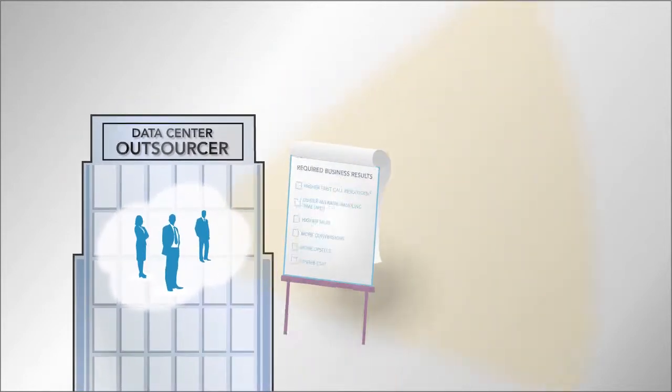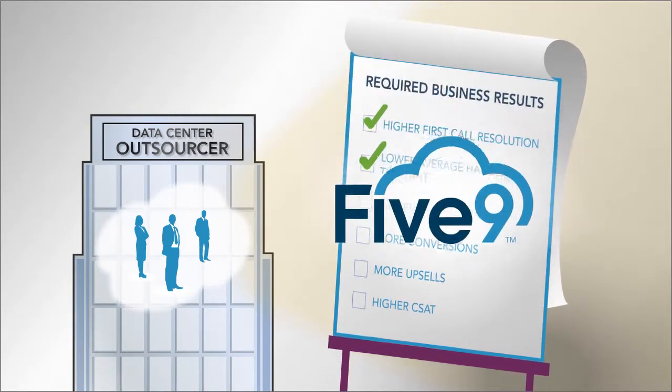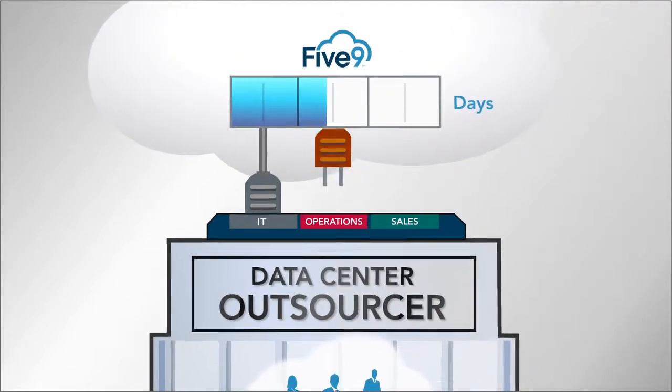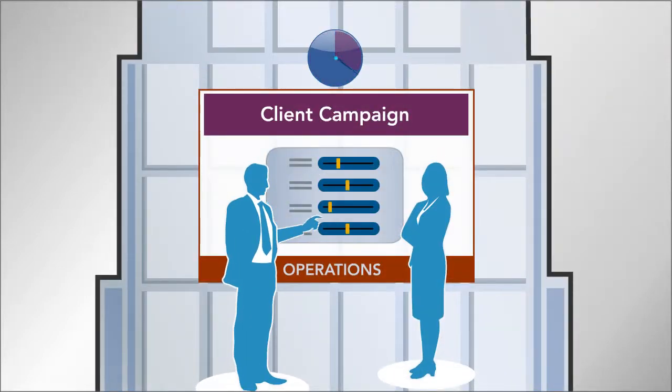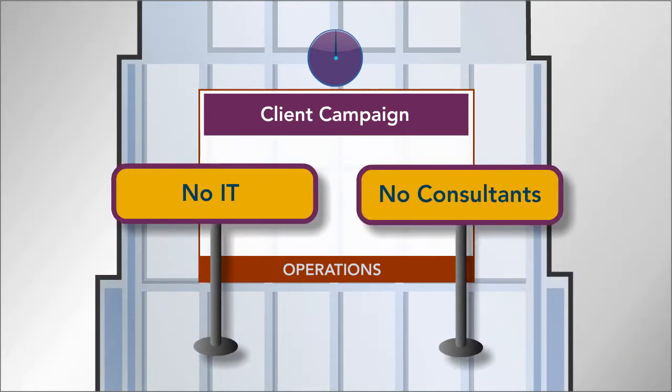Successful contact center outsourcers need to deliver business results like these. Here's how 5.9 helps you achieve them. Usually we can set you up in a few days, so your operations people can spin up a new client campaign in hours without involving IT or outside consultants.